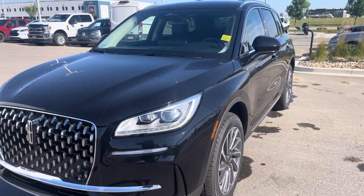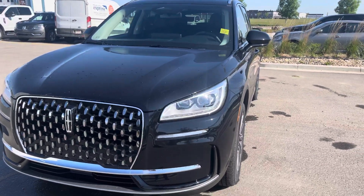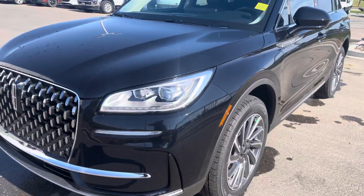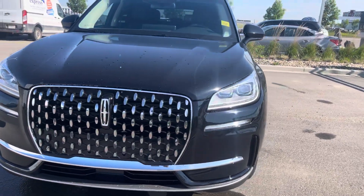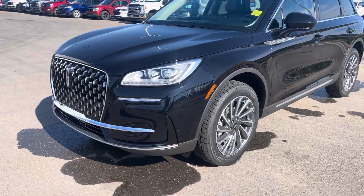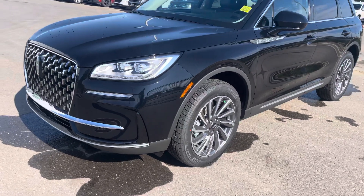The transmission provides silky smooth shifts with plenty of passing power and is amazing on fuel. It also has nice LED headlights which are fully automatic — set it and forget it — including auto high beam, and a new front grille that looks bold and aggressive. The vehicle has a forward collision system with pedestrian detection, so if somebody stops in front of you last minute, it'll apply the brakes for you.